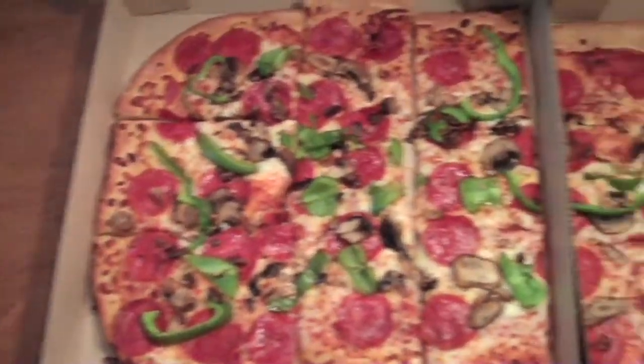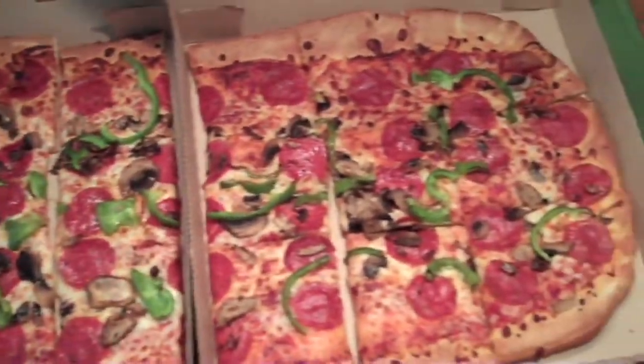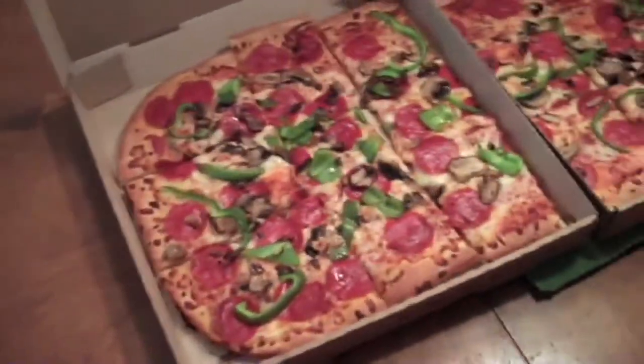We ordered the Big Italy, and when I was working there we called that the Big Foot. It was like two feet long, real thin crust with a puffy outer rim that was kind of chewy.